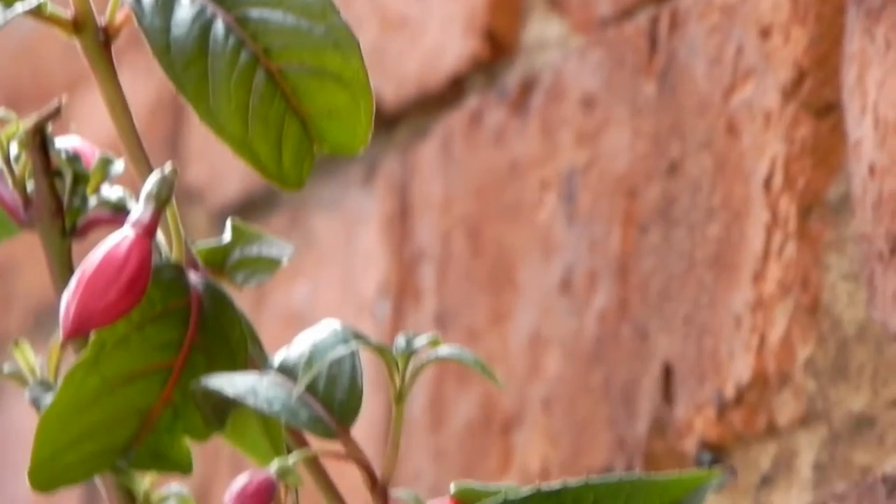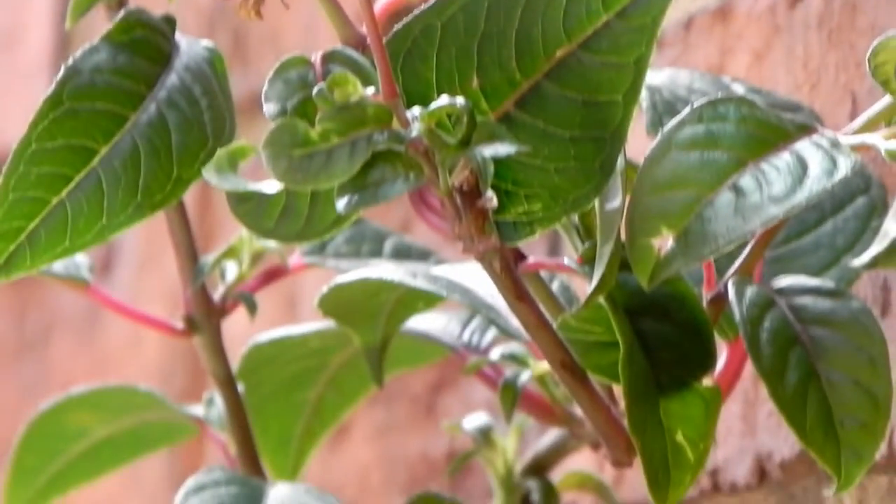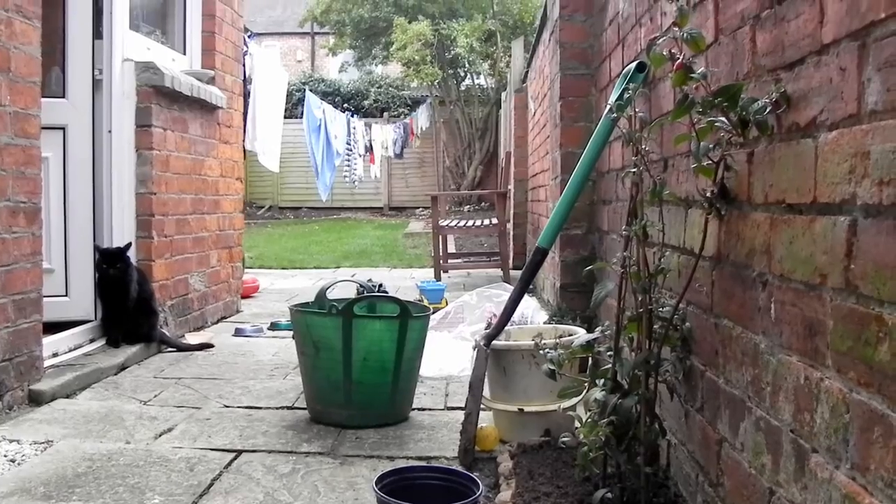We also found, for just a couple of quid, a Lady Boothby fuchsia plant. Heard of that? I hadn't, but then what do I know? I looked at it, looked at the size of it, then realised it's a climber and thought that'd go quite well in that bed that I haven't figured out what to do with yet.